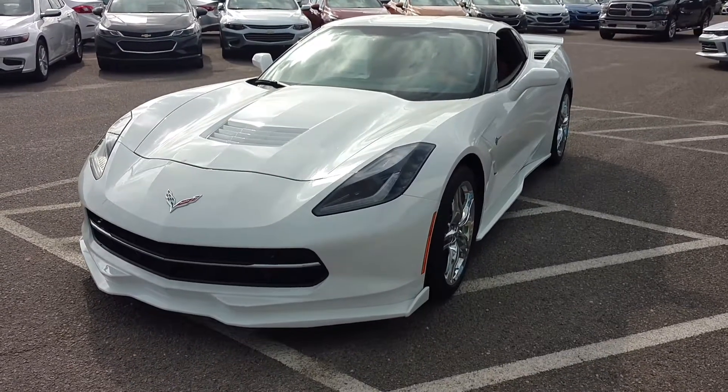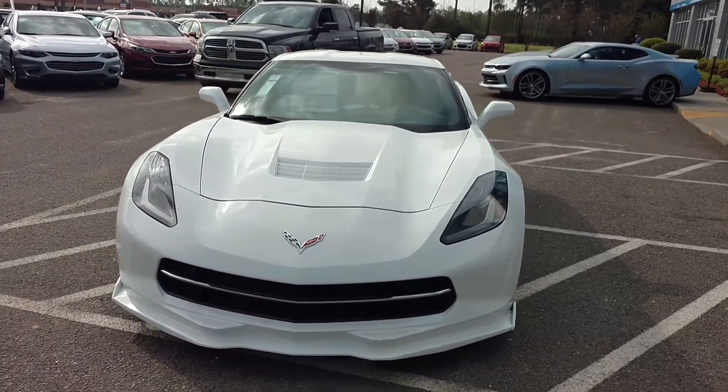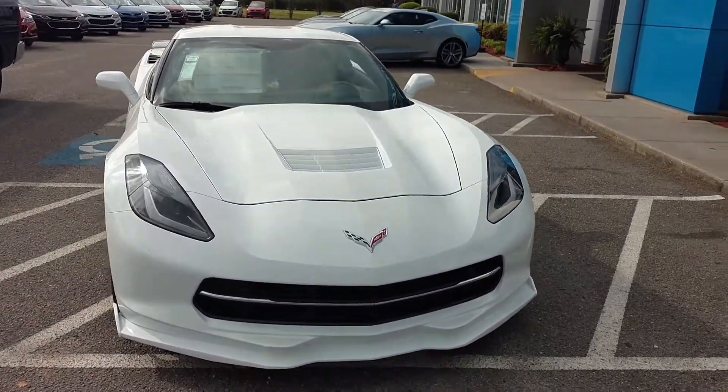Hey Maurice, how you doing? This is Brian Rigby over at Bleaker Chevy. Just wanted to take a quick video of the 2016 white Corvette that you requested information on.